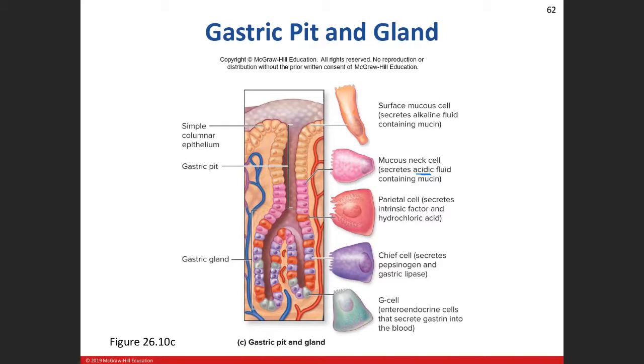Getting down into the glandular portion of the pit, we see the parietal cell. It produces HCl — hydrochloric acid — and intrinsic factor. Intrinsic factor is important because it allows us to absorb vitamin B12 in the ileum, which is the third part of the small intestine. We need vitamin B12 to make properly functioning erythrocytes — red blood cells. Intrinsic factor gets produced in the stomach and secreted out into the gastric secretions.